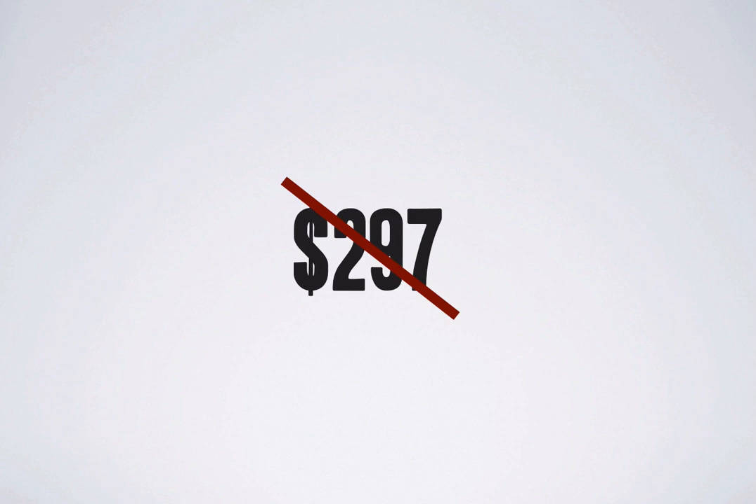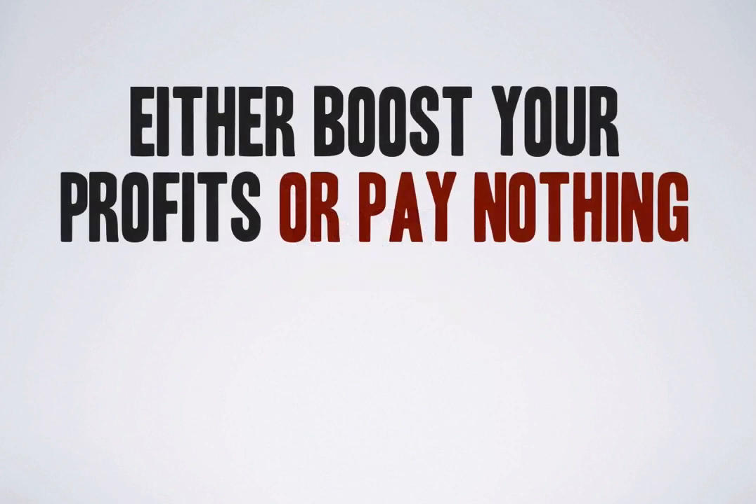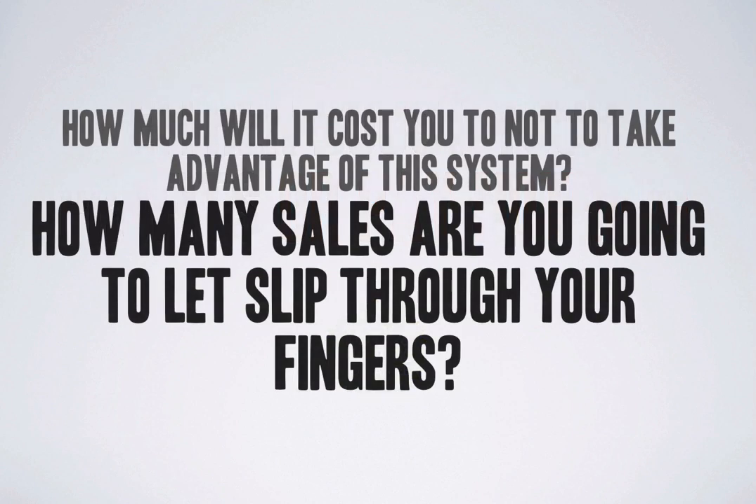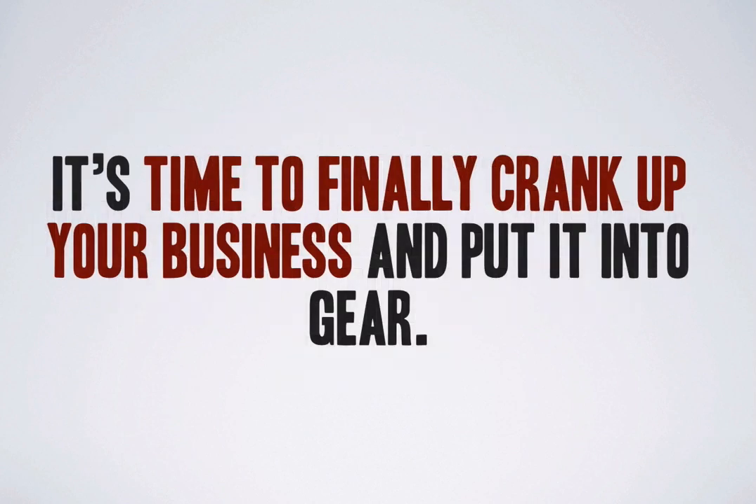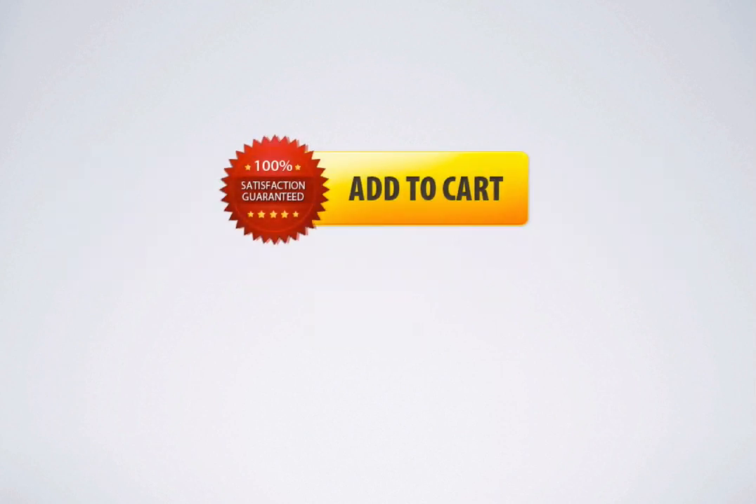Think about this — you either boost your profits or pay nothing. You have absolutely nothing to lose with my 100% money-back guarantee. How much will it cost you not to take advantage of the system? How many sales are you going to let slip through your fingers? It's time to finally crank up your business and put it into gear. Click the add to cart button and you can download the plugin right after your purchase. You cannot afford to put this off any longer — go ahead and click the add to cart button and I'll see you on the inside.